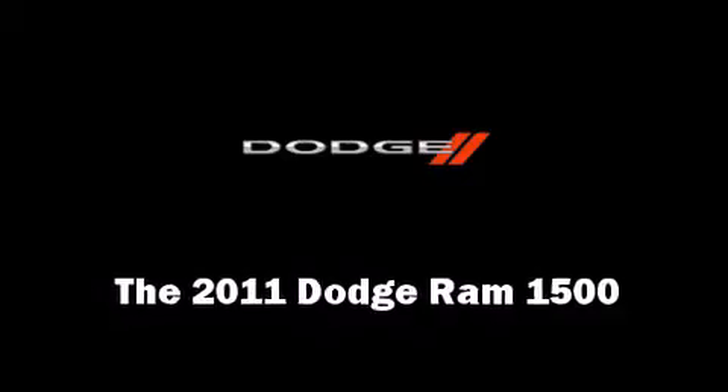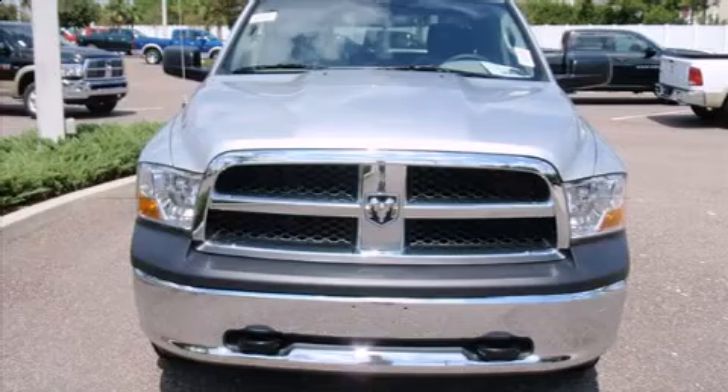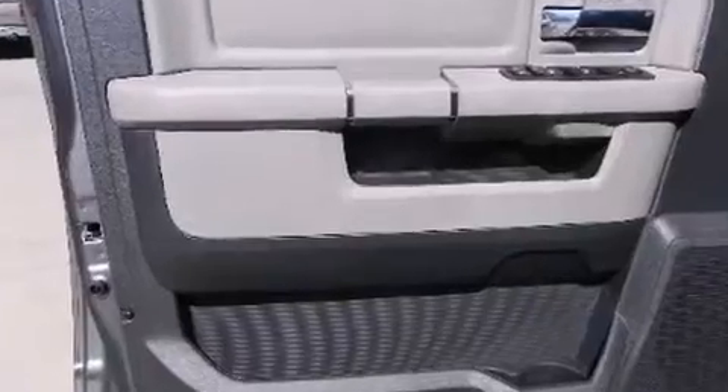Take command of the road in the 2011 Dodge Ram 1500. It features an automatic transmission, rear wheel drive, and a powerful eight-cylinder engine. It's equipped with tons of terrific amenities but it won't break your budget, such as remote keyless entry.